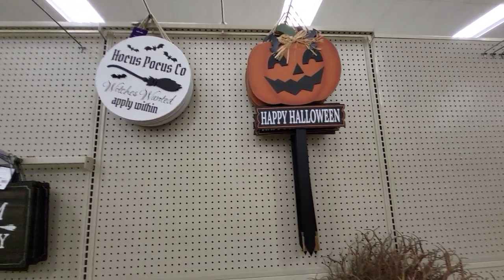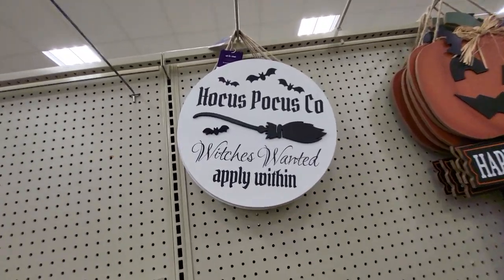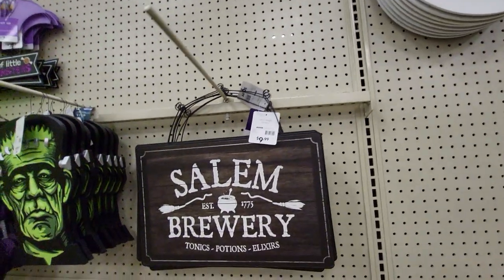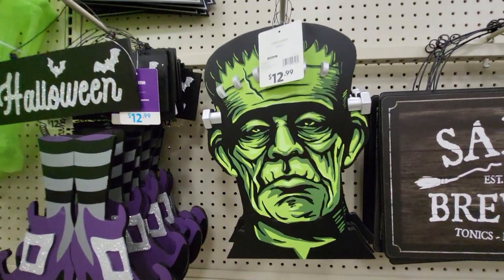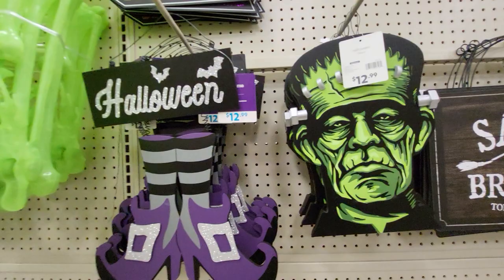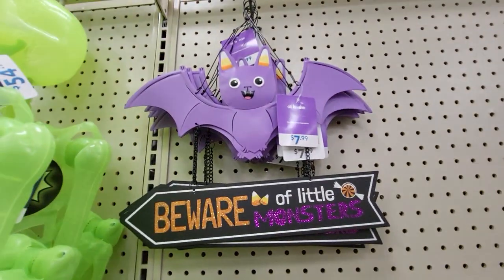Here's a Jack-O-Lantern Stake. They have Hocus Pocus, which is 'Wanted, Apply Within.' Salem Brewery. Here's a Frankenstein Monster Head — it looks like it glows in the dark. Halloween with Witches Shoes. Beware of the Little Monsters.